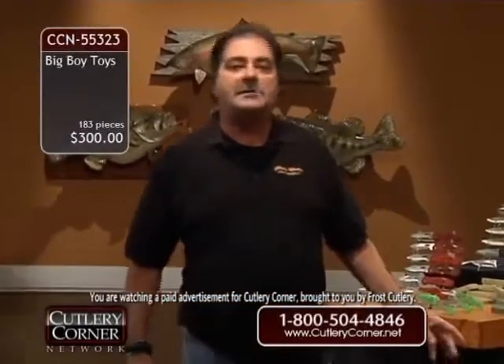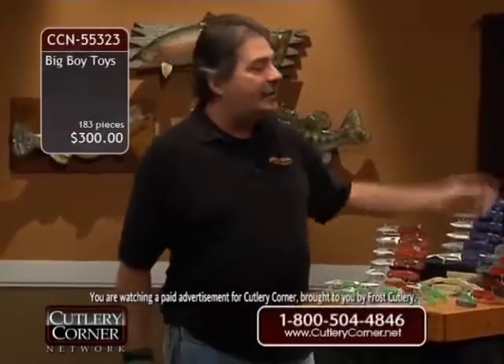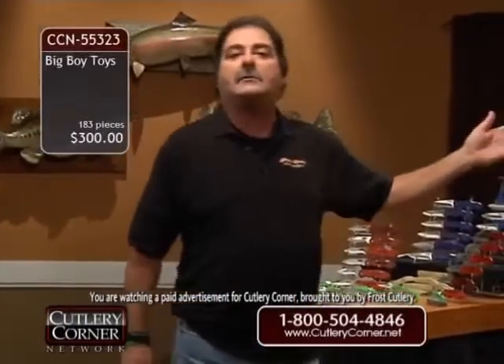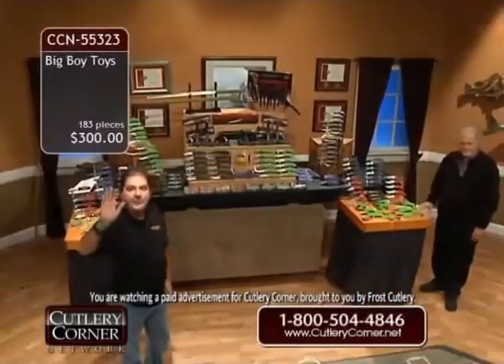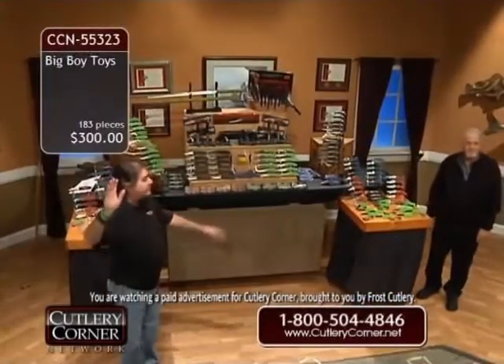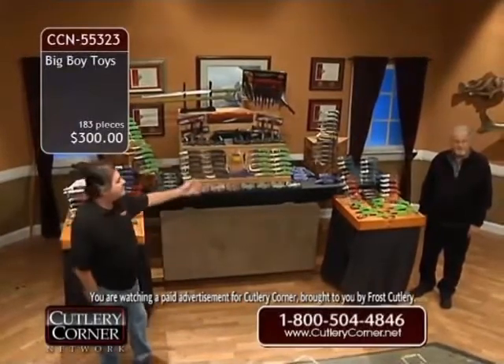A $300 price tag. If you were to average $10 a knife, that's going to be $360. How about $5 an item? For those of you that are dealers buying these to resell — as thousands do — $5 a knife, that's $180. Where are we at? $300.